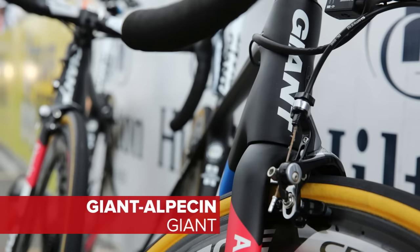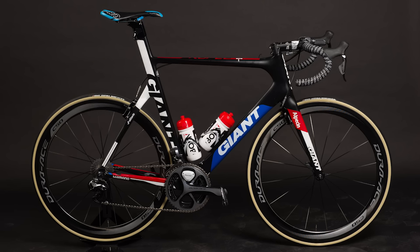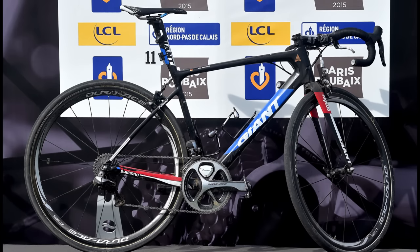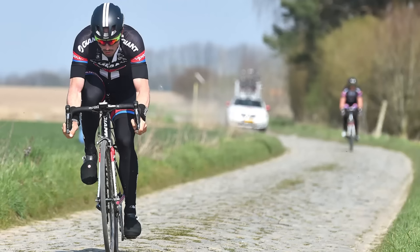Giant-Alpecin have a trio of bikes at their disposal. The TCR and Propel offer lightweight and aero options, while the Defy is frequently seen in the cobbled classics. John Degenkolb won Paris-Roubaix on this bike in 2015.